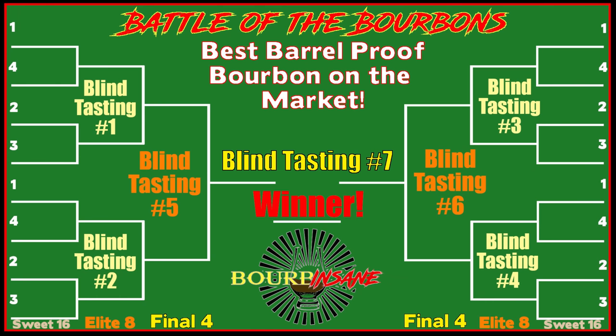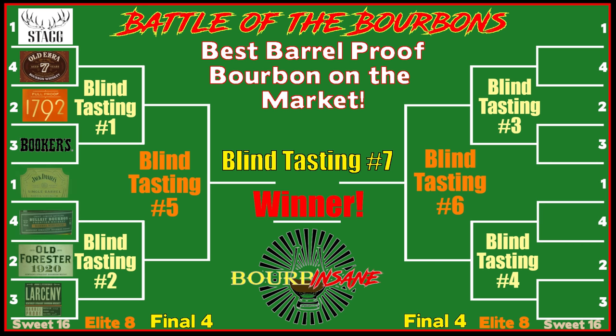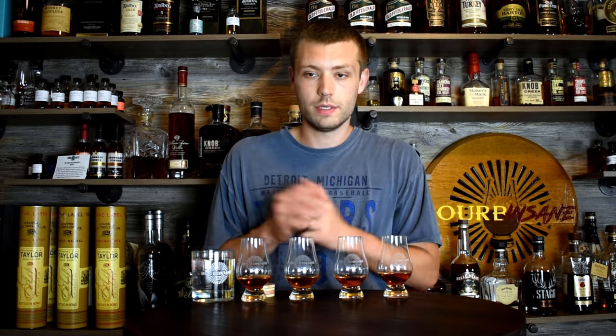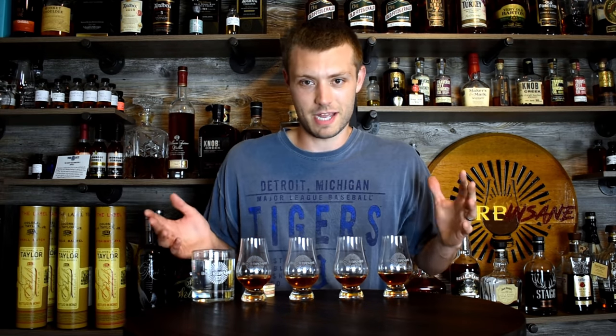If you haven't seen episode one and two, we've already done two blind tastings of four whiskeys each. Each round I'm moving forward two of my favorite Barrel Proofs and they're going to compete in the next round. So eventually we'll get to our final four, leaving us with one Barrel Proof Whiskey — best in my opinion.